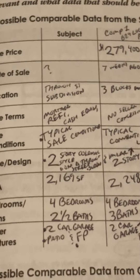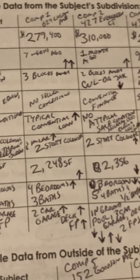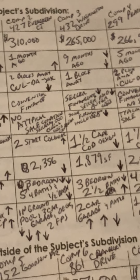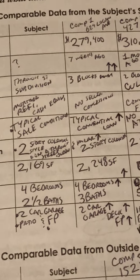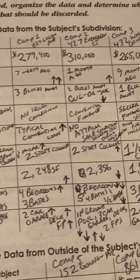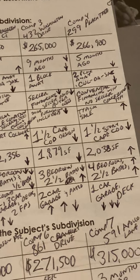Style/design: subject is a two-story colonial style. Comp 1, similar two-story colonial. Comp 2, two-story colonial. Comp 3 was a one-and-a-half-story Cape Cod design. Comp 4 was a one-and-a-half-story Cape Cod. GLA: subject is 2,169 square feet. Comp 1 is 2,248 square feet. Comp 2 is 2,356 square feet. Comp 3 is 1,879 square feet. Comp 4 was 2,038 square feet.